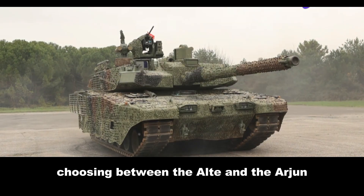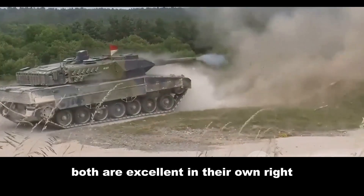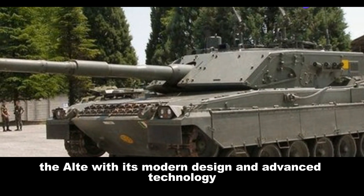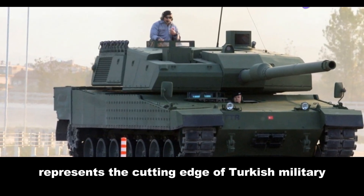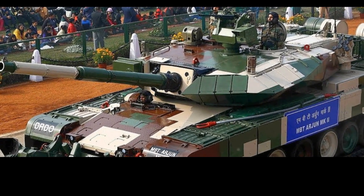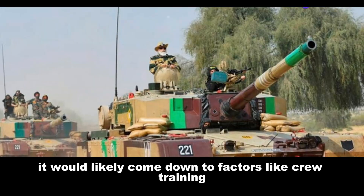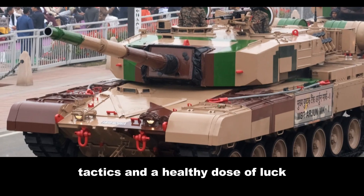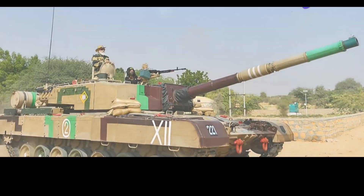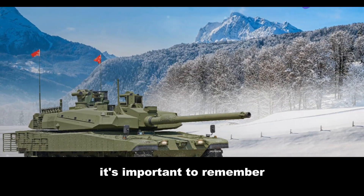Choosing between the Altay and the Arjun is like choosing between a perfectly grilled steak and a plate of spicy vindaloo — both are excellent in their own right, it just depends on your taste. The Altay, with its modern design and advanced technology, represents the cutting edge of Turkish military engineering. The Arjun is a testament to Indian perseverance and engineering ingenuity. In a head-to-head confrontation, it's difficult to say definitively which tank would come out on top — it would likely come down to crew training, tactics, and a healthy dose of luck. But one thing's for sure: both the Altay and the Arjun are formidable machines.